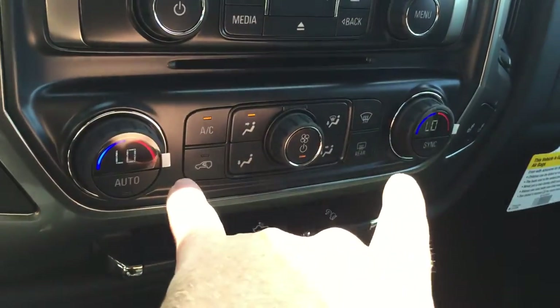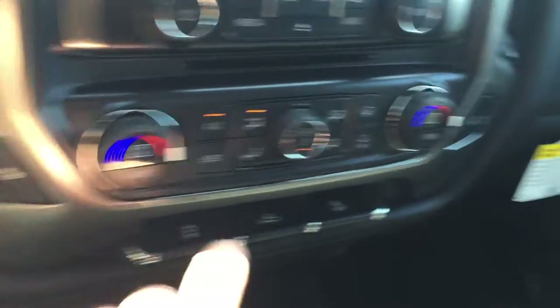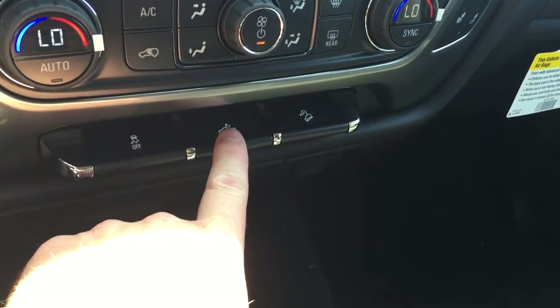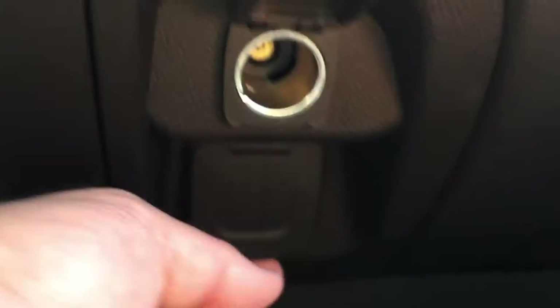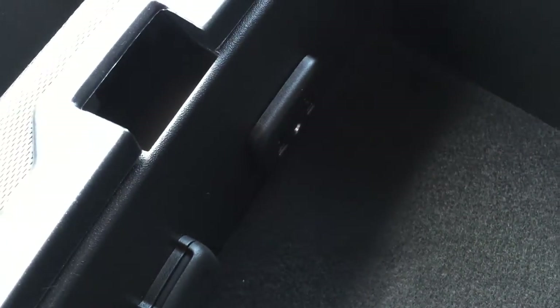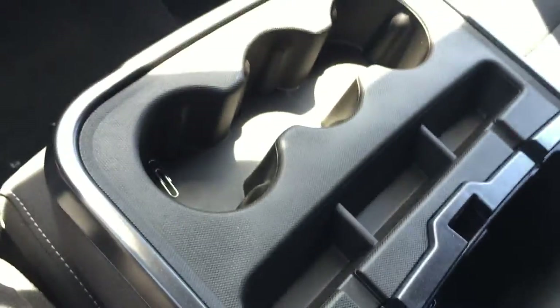There's a slot here for CDs, dual climate zones, heated seats for the driver as well as heated seats for the passenger. Traction instability control, lighting for the bed of the truck, hill descent. You have power and more power, storage right there, cup holders, more connectivity and power, auxiliary power outlet, auxiliary audio, and two USB ports.